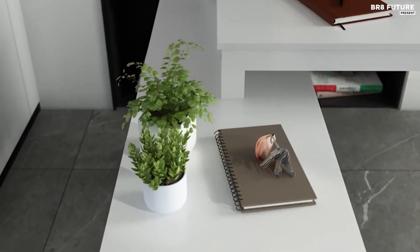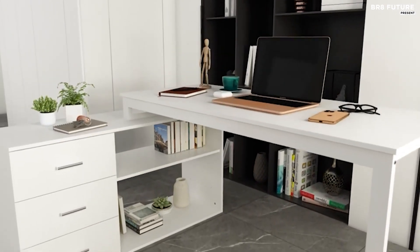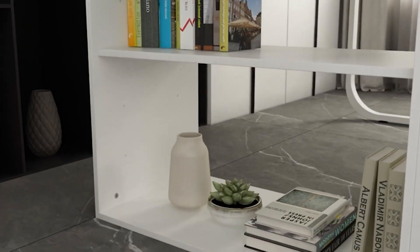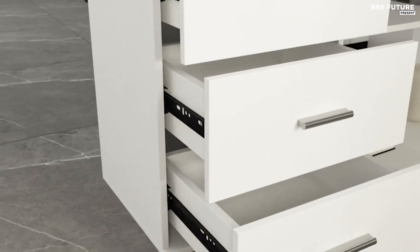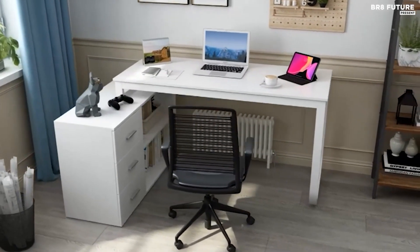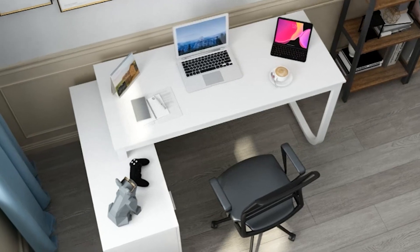With ample space provided by its generous dimensions of 55.1 x 41.3 x 29.5 inches, it accommodates monitors, files, books, and more. The integrated storage cabinet enhances organization with its two-tier adjustable shelf and three drawers, perfect for files or personal items. Additionally, it doubles as a printer stand, optimizing workspace efficiency. The reversible design allows you to configure the desk to fit your space, with the cabinet positioned on either the right or left side.